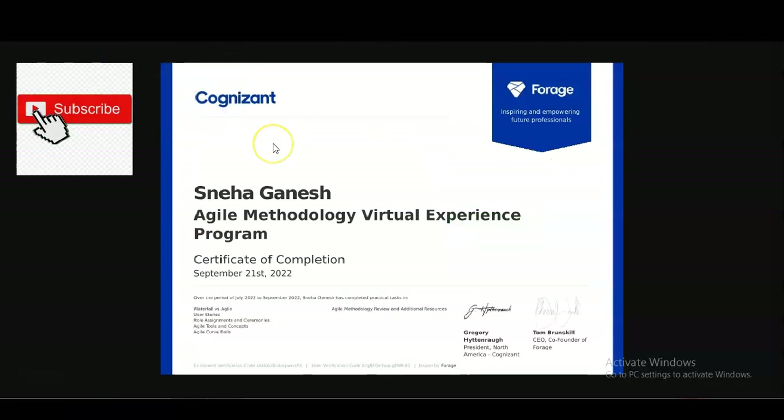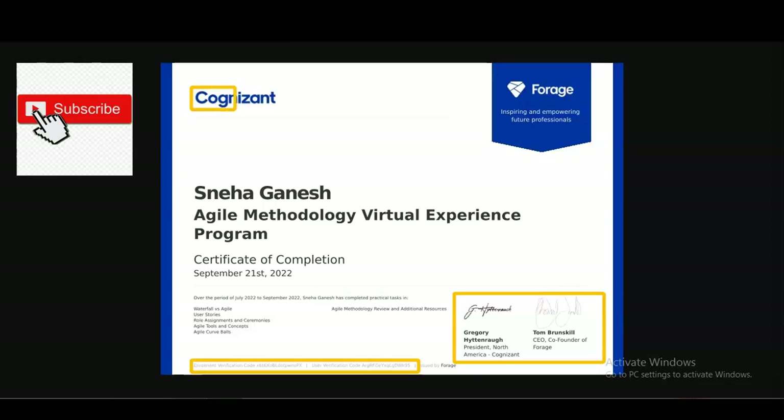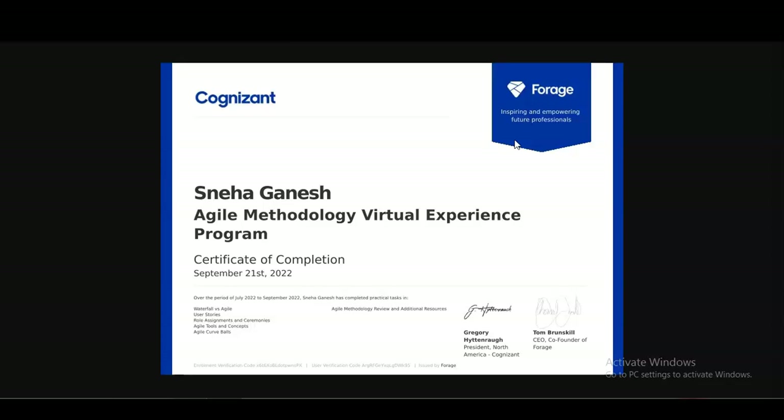After logging in you can start the internship. The certificate you receive will display your name, the internship topic name, and the certification date. It is an authorized and certified document, and anyone can verify it via the link provided on the certificate. The Cognizant logo will also be shown, along with the modules you completed — such as Waterfall vs. Agile, User Stories, and Role Assignments. This is a very good incentive, so please take advantage of it.